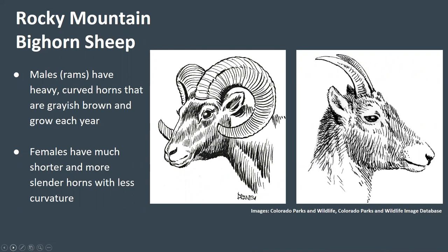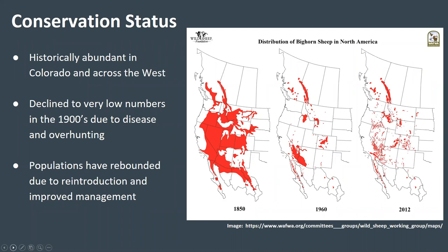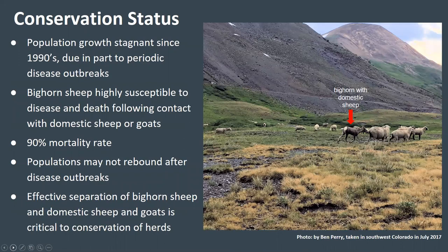Rocky Mountain bighorn sheep are an iconic species across the West, one of the most popular watchable wildlife species in Colorado, providing sought-after hunting opportunities for roughly 300 hunters annually. Bighorn sheep were historically very abundant in Colorado and across the West. In the early 1900s, bighorn sheep declined to very low numbers. Reintroduction of large herds into Colorado combined with improved management practices allowed populations to rebound substantially since 1950. However, despite continued conservation efforts, population growth has stagnated since the 1990s, primarily as a result of periodic outbreaks of disease.